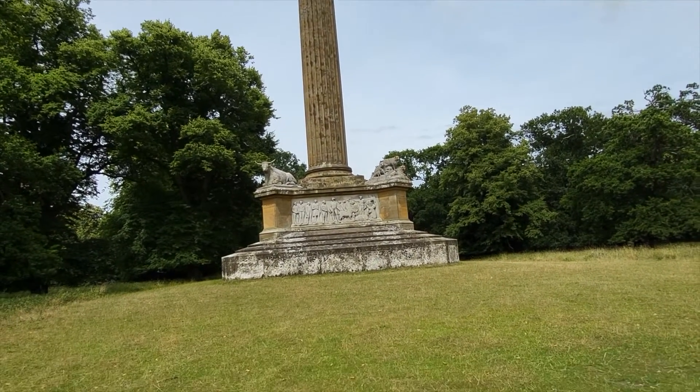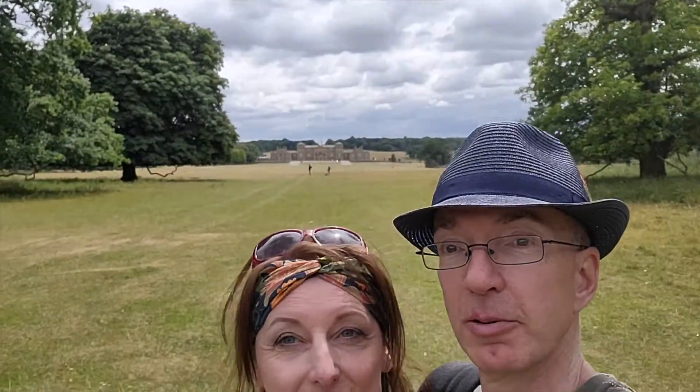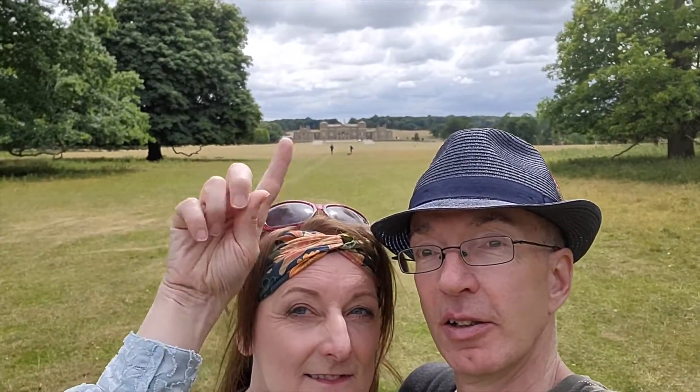So we're going to have a little walk around the monument, and then there's the hall at the back, right down there. And then we'll do a bit more of a walk.